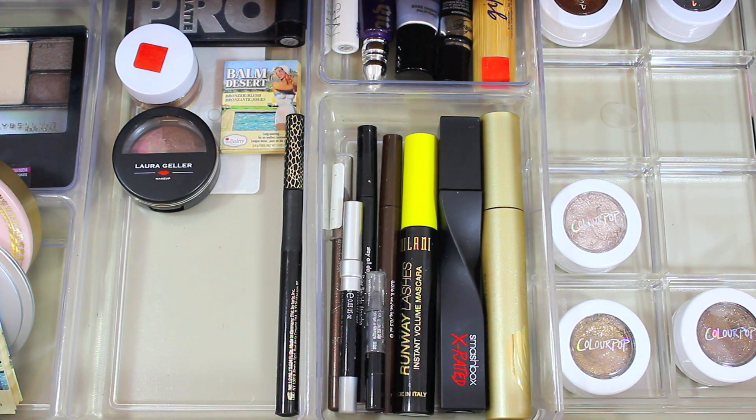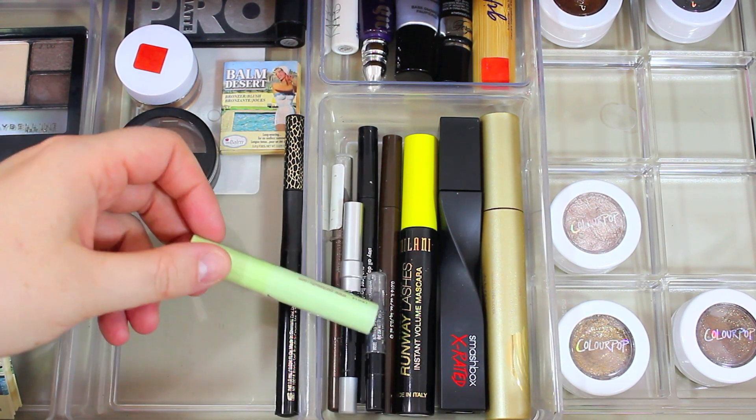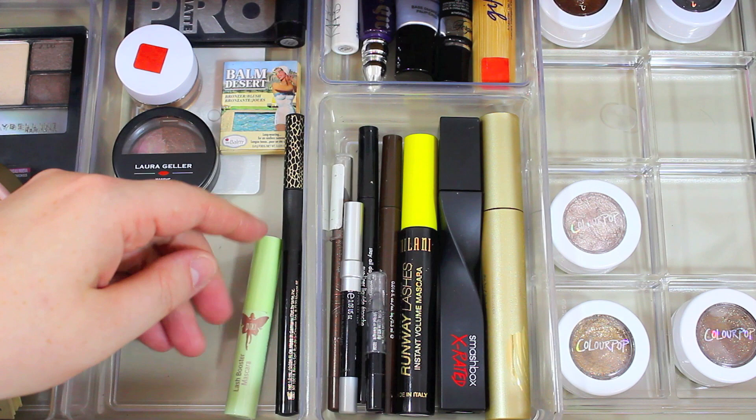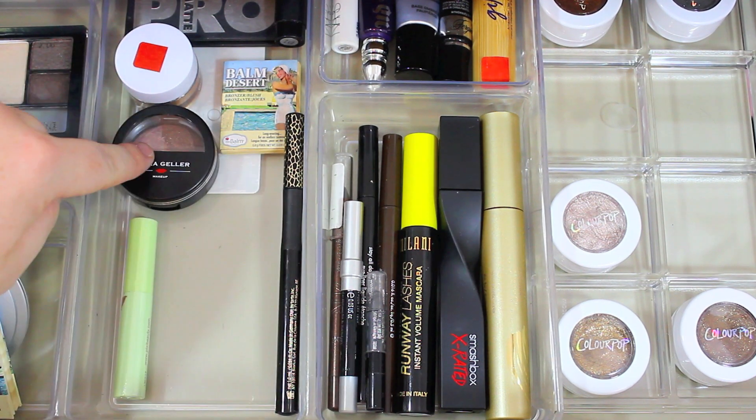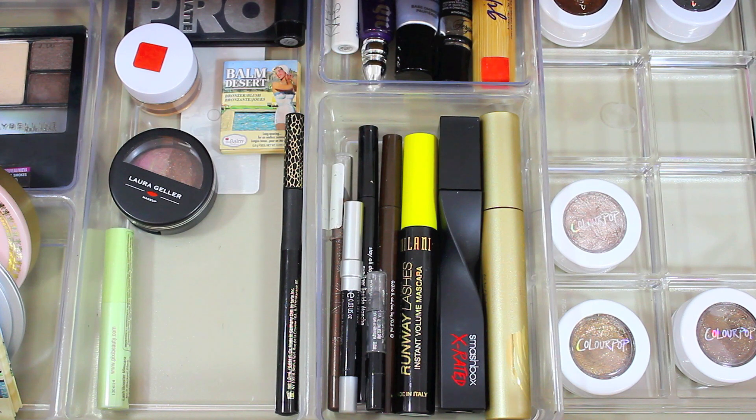I'm also going to be trying the Pixi Lash Booster Mascara. I thought it was an eye primer when I picked it out but it's actually a black mascara in a mini sample size. I also have a product I keep putting in my drawer and not using, so I am definitely going to use it this month. Those are basically my everyday eye products that you guys see every month.